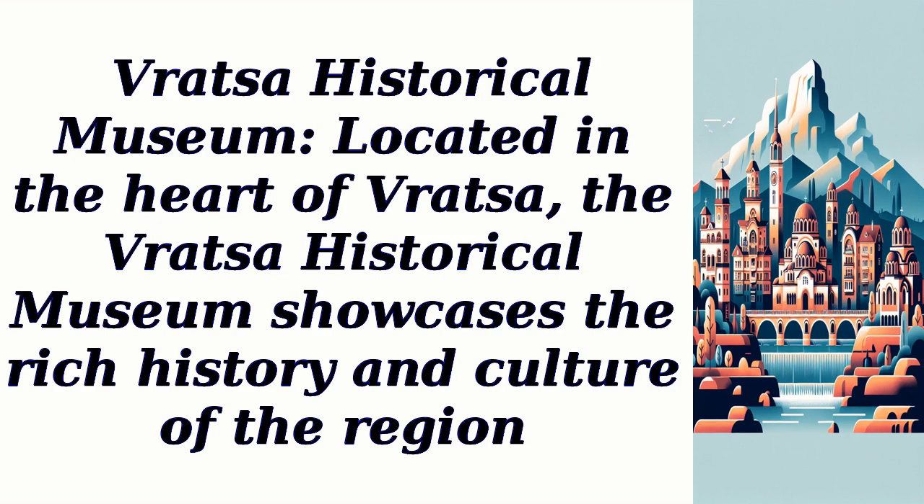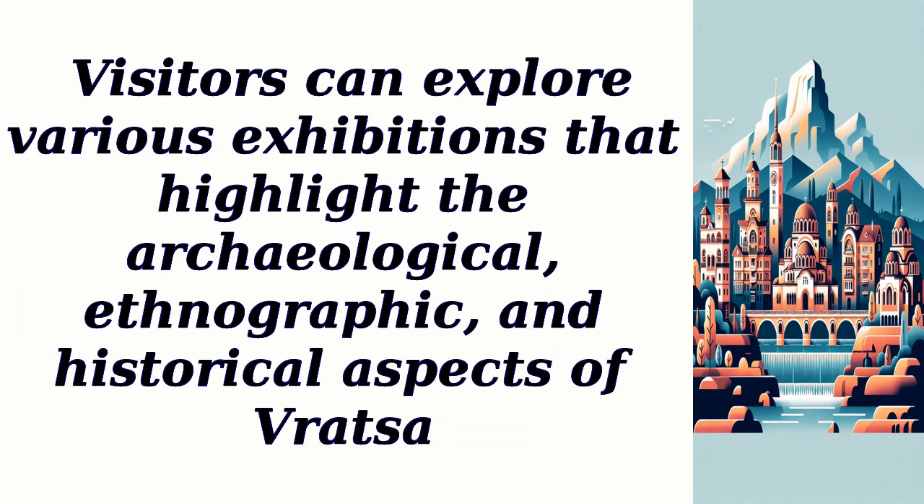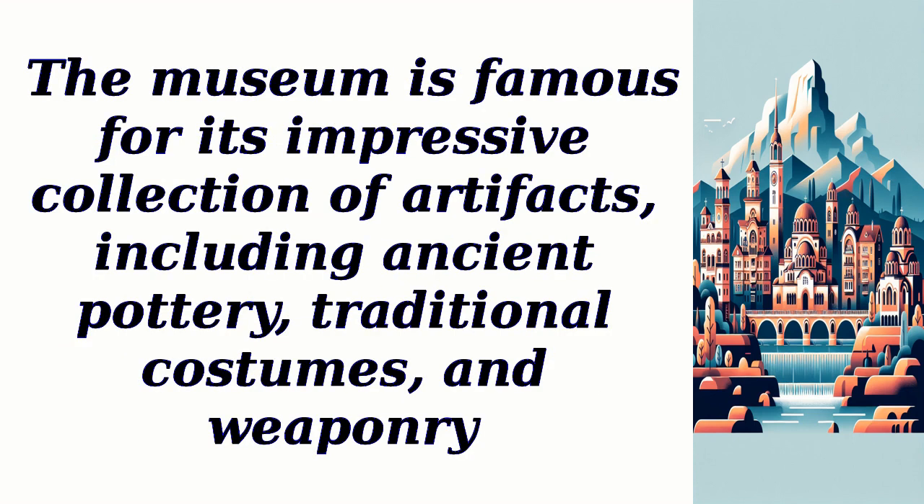Vratza Historical Museum, located in the heart of Vratza, showcases the rich history and culture of the region. Visitors can explore various exhibitions that highlight the archaeological, ethnographic, and historical aspects of Vratza. The museum is famous for its impressive collection of artifacts, including ancient pottery, traditional costumes, and weaponry.